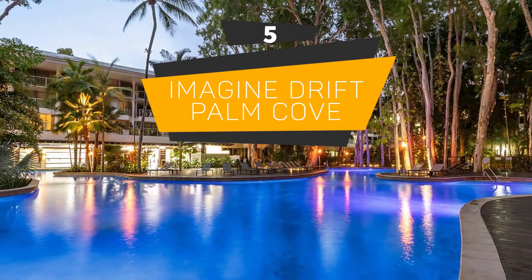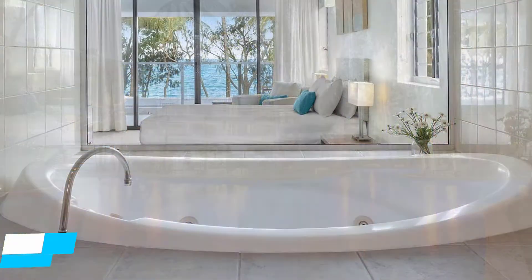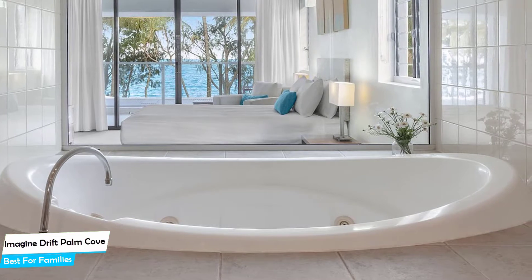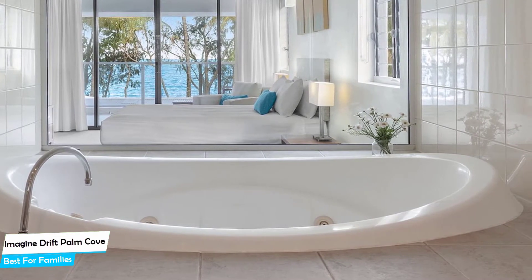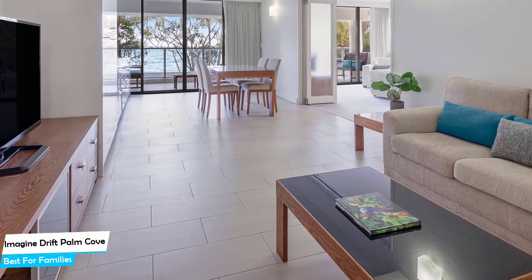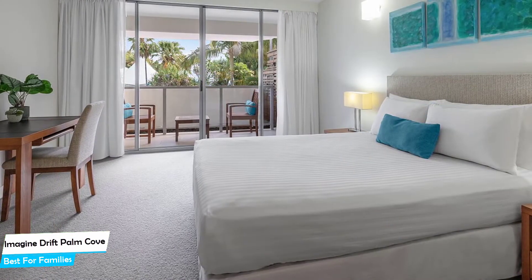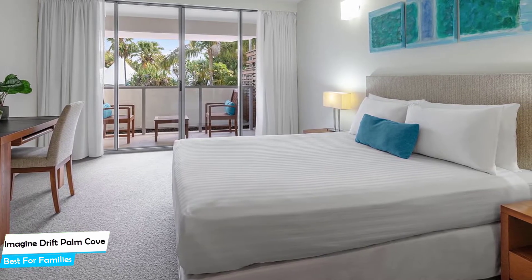Number 5: Imagine Drift Palm Cove – Best for Families. When you are traveling with kids, a city like Palm Cove is best enjoyed when you set up a base at a centrally located property that is designed to host families. To enjoy your trip, you need a hotel that has spacious rooms, a child-friendly environment, and amenities you can use to relax. The Imagine Drift Apart Hotel has it all.